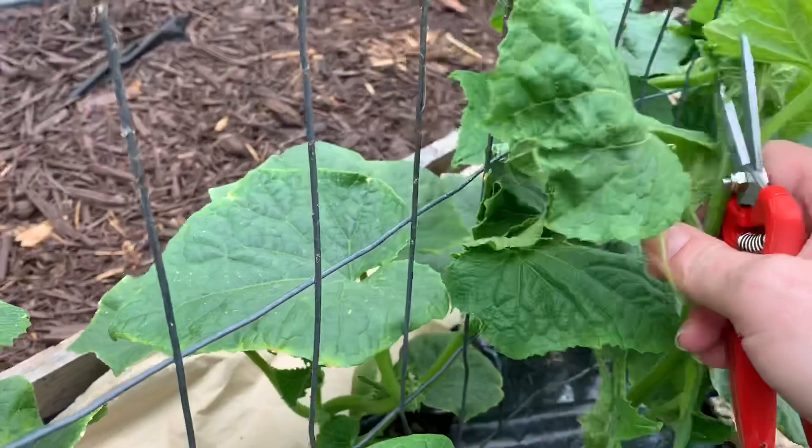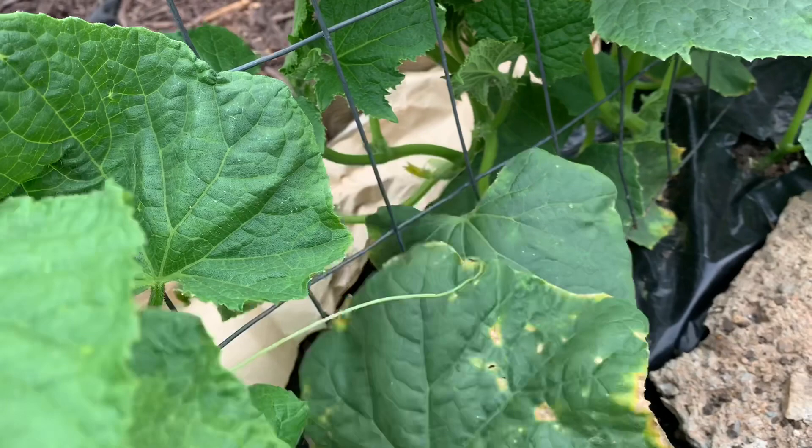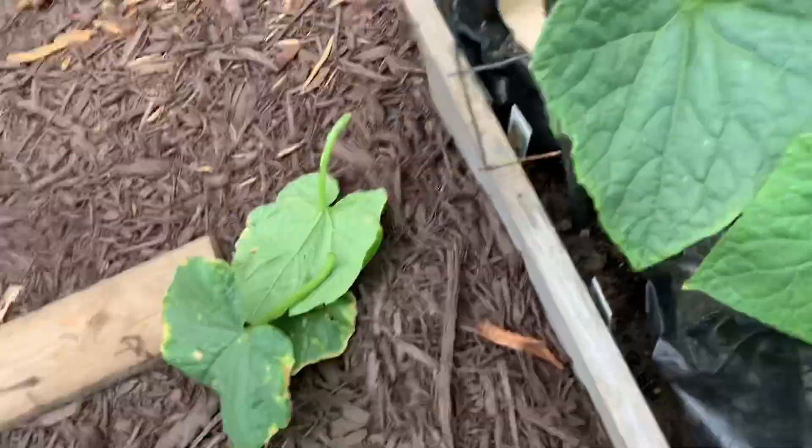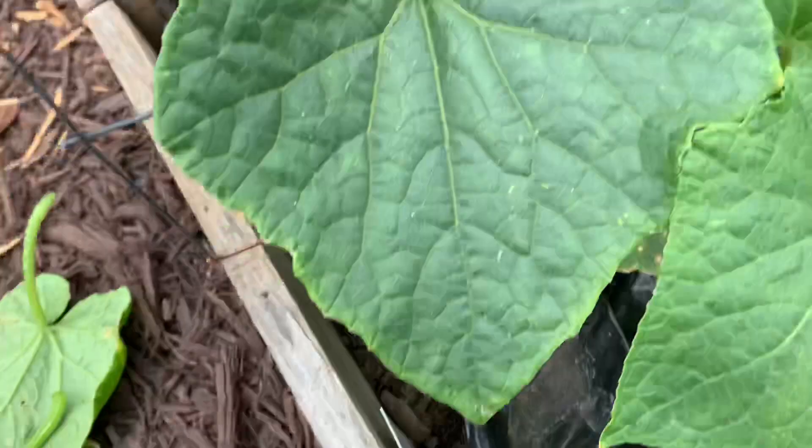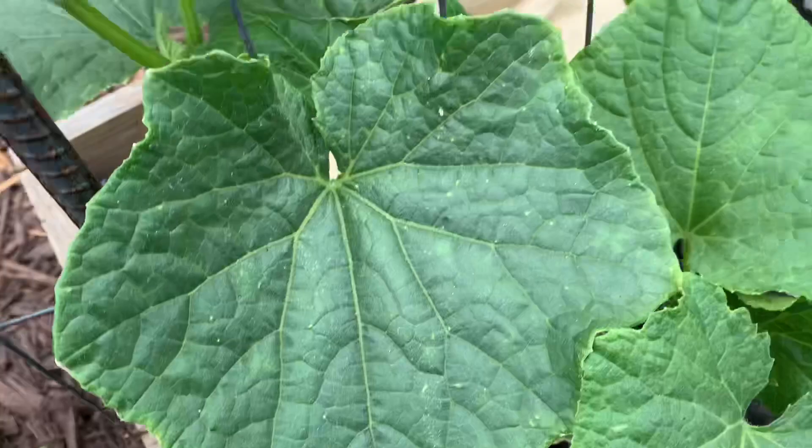I'm going to make a solution for the pill bugs and see if we can't get those under control as well. These are all diseased leaves that get to go. I don't even think I want these in my compost pile — I don't know what else that could lead to. So we're going to try to keep those separate.